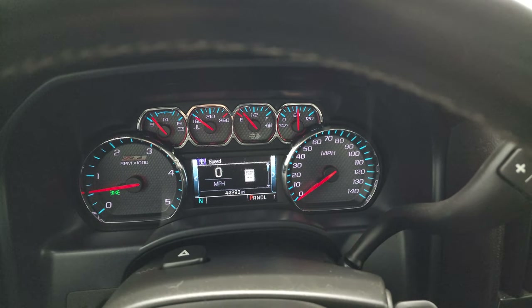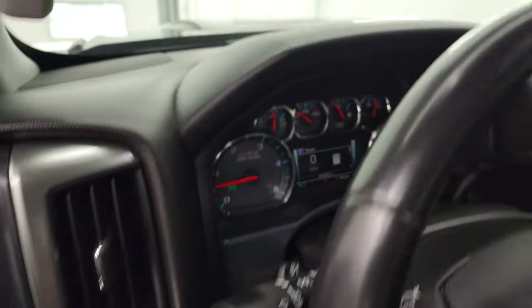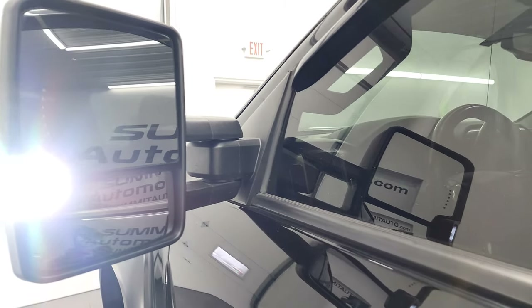We'll start it up and take a look under the hood. It starts right up — no check engine lights or anything like that. I also wanted to show you the tire and loading information sticker as well as the VIN sticker. There are those LED side lights — they are extremely bright.